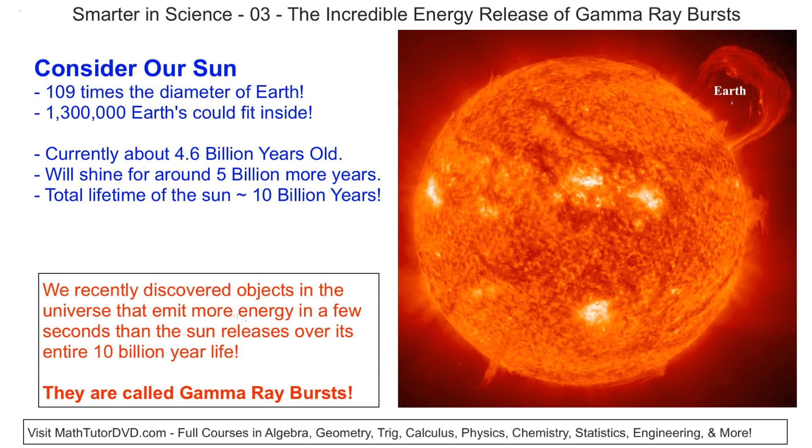What if I told you that recently we've discovered objects in deep space that release more energy than our Sun does over its entire 10 billion year life — but these things release that much energy over just a few seconds? These things are called gamma ray bursts.